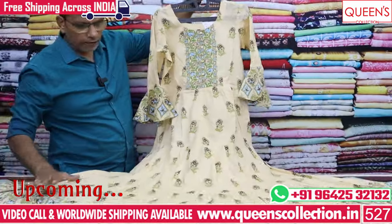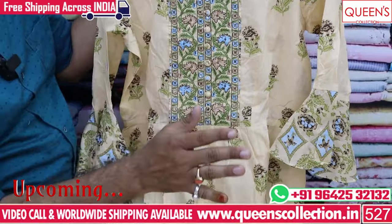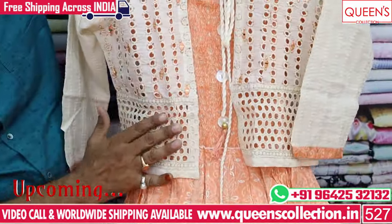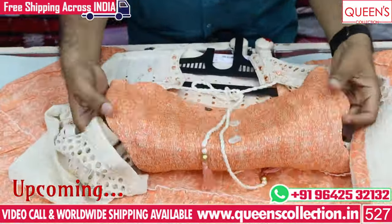We do not have common variety here, but there are a lot of uncommon collections. So please like, share and subscribe!